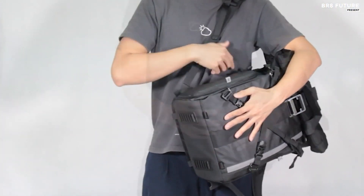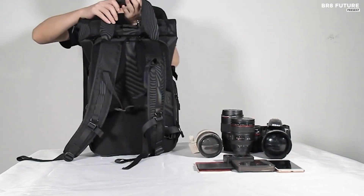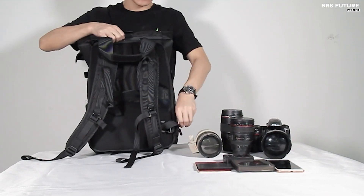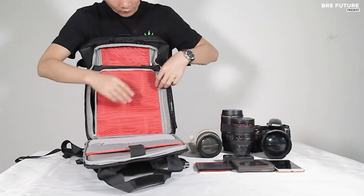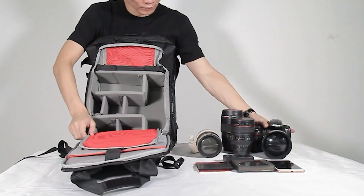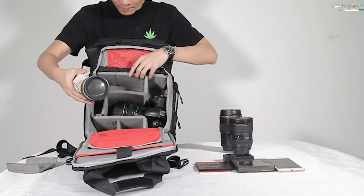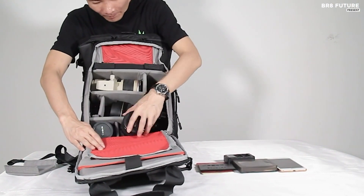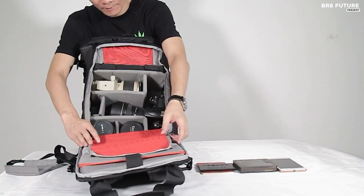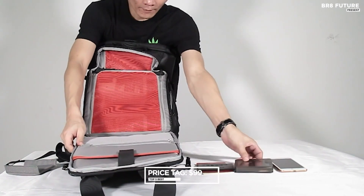The added rain cover offers extra protection during downpours, ensuring peace of mind on your adventures. This backpack is engineered with photographers in mind, featuring a well-organized main camera compartment, a convenient top compartment, and a versatile roll-top section. The quick side access to your camera and easy top zipper entry for other equipment make it a breeze to retrieve your gear in any situation. Best of all, this feature-packed camera backpack comes at a competitive price of just $99.